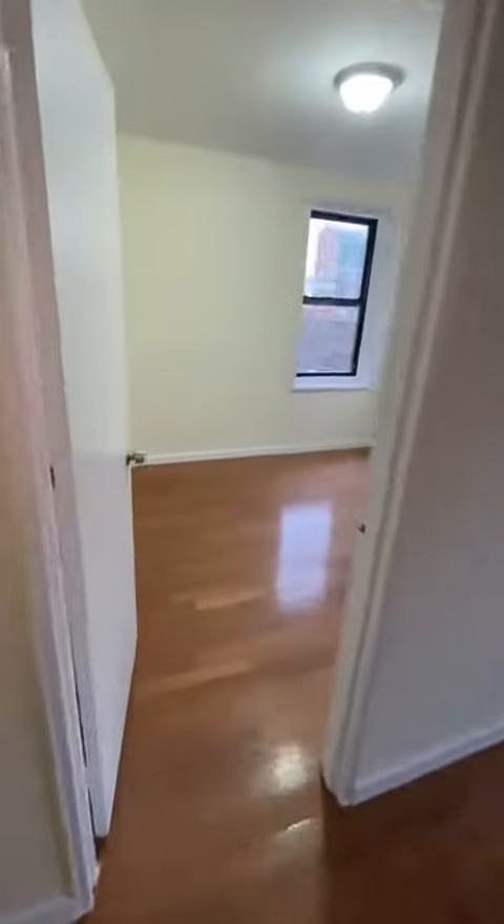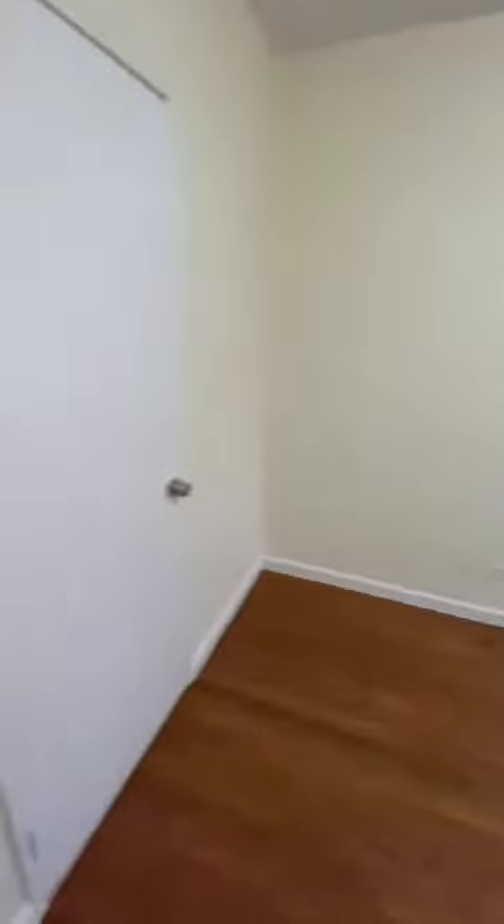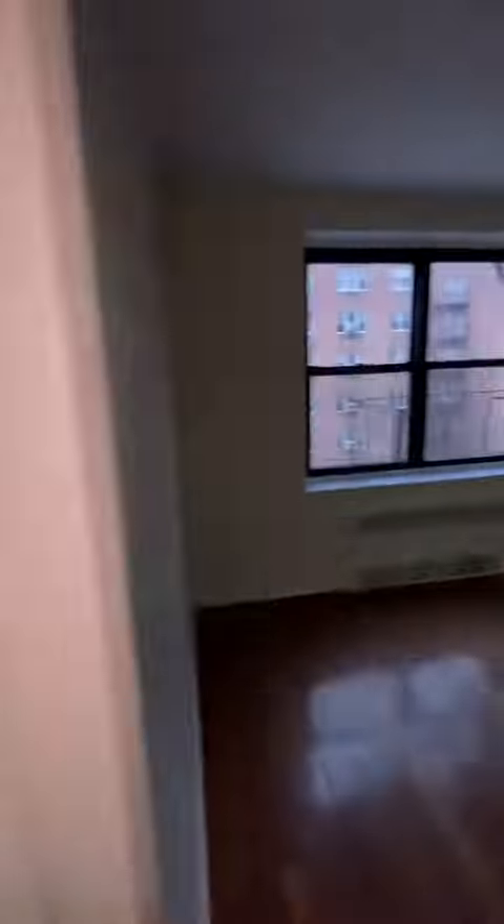The smaller bedroom is off of the living room. It has a double window as well as a closet in the back. This room could hold a full-size bed and furniture, but a queen would also probably fit. The living room and foyer area are really spacious.